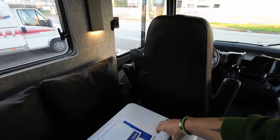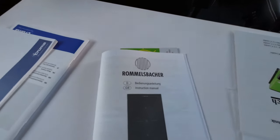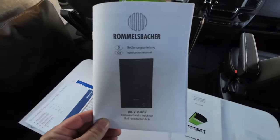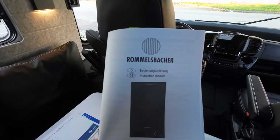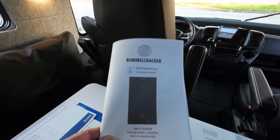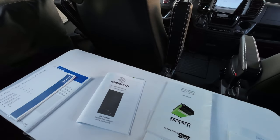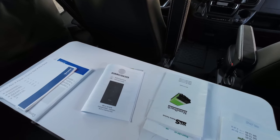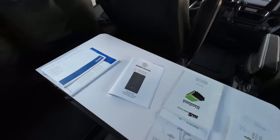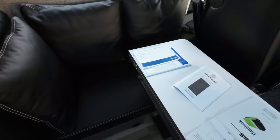Und was sehen wir hier? Das ist gar nicht von uns, sondern von der Firma Rommelsbacher. Das Fahrzeug gehört auch der Firma Rommelsbacher. Rommelsbacher kennt jeder – die haben eine Induktionskochplatte für Wohnmobile entworfen. Ich muss ganz ehrlich sagen, das ist echt ein sehr geiles Teil. Richtig schick. Und was haben wir da noch gemacht? Eine Druma Dieselheizung. Das Fahrzeug ist jetzt absolut gasfrei.